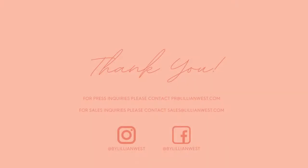Thank you for taking time to experience the new collection. We hope you found it inspiring. If you have any questions or want to learn more about Lillian West, please reach out to us via email or on social media.